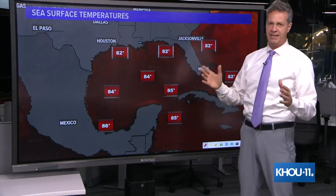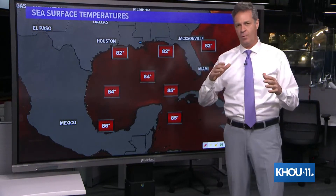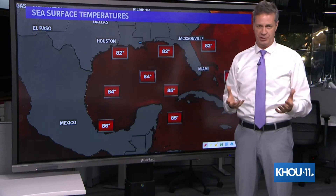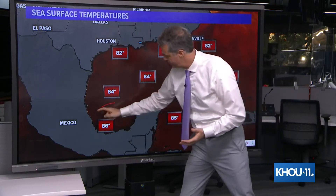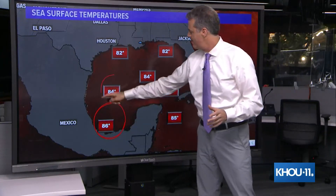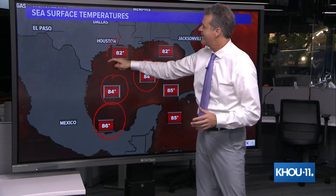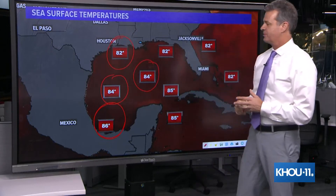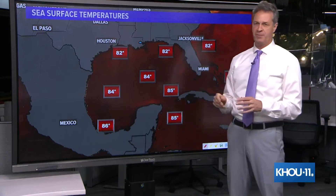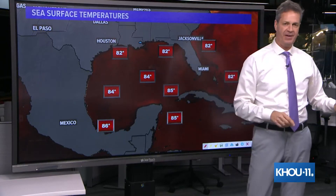Sea surface temperatures out here are plenty warm. You need water temperatures of 80 degrees or more to really get these tropical systems going. If it moves into the southern Gulf, they've got temperatures at 86 degrees — that's plenty warm. 84 degrees in the middle part of the Gulf, and it's even 82 up here on the upper Texas coast. So there's plenty of heat energy on sea surface temperatures right now. That won't be a limiting factor.